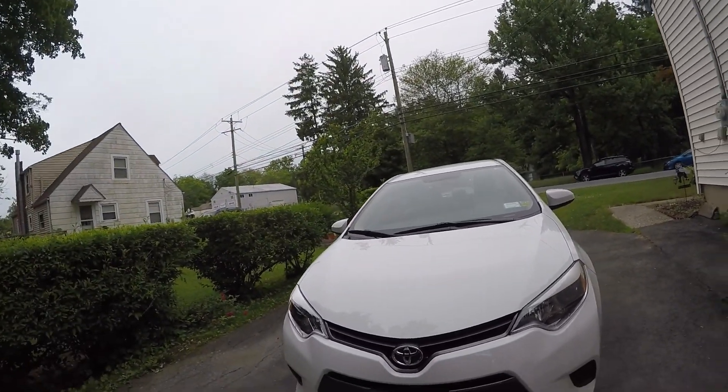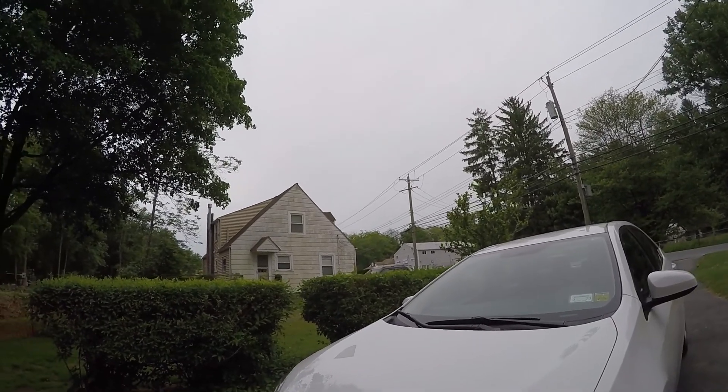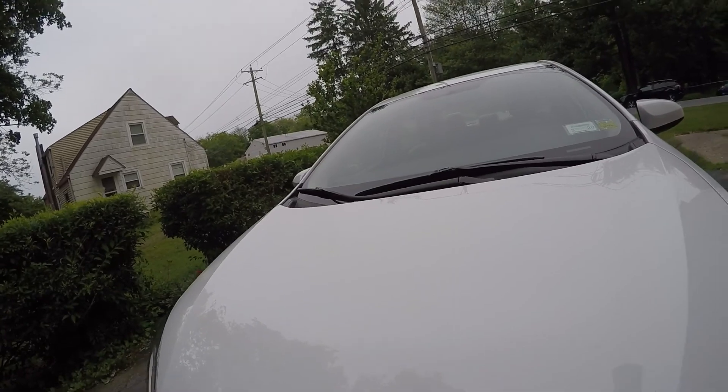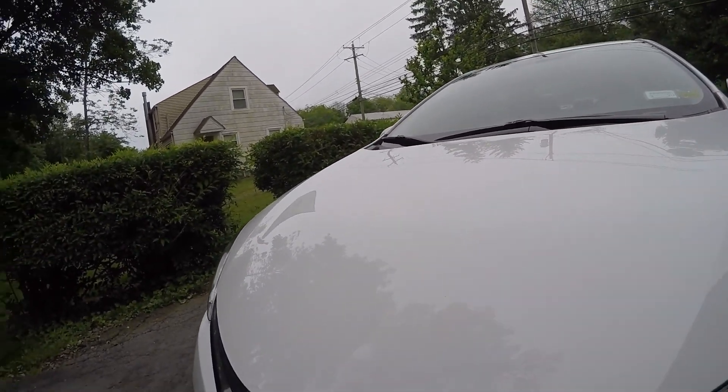Just going to go over it real quick with you guys and show you what it looks like with the coating. As you can see, even with white this thing has a nice gleam to it. The sun's not out yet — it's about 7:30 in the morning, still a little early — but you can see reflections big time.